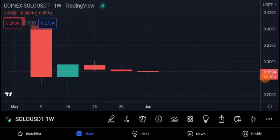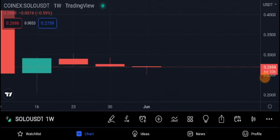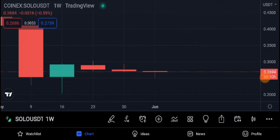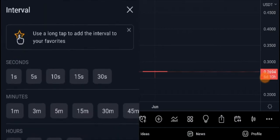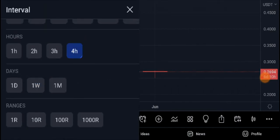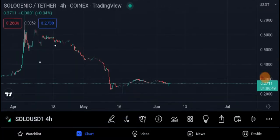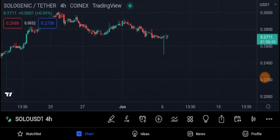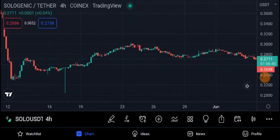Look at Sologenic on the weekly time frame — it's squeezing the price and forming some kind of bullish candle. Unpredictable pumps or dumps happen in Sologenic's journey, but this is a crazy coin. It's handling every single XRP technology and XRP transaction. The weekly time frame is giving it some wings, squeezing the price and getting ready to blast off. On the all-time frame, it's giving a massive squeeze, hitting the price up.